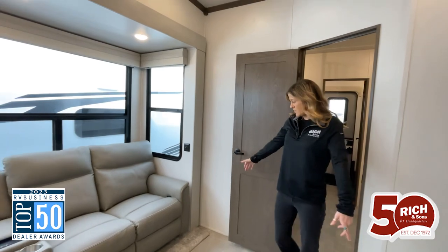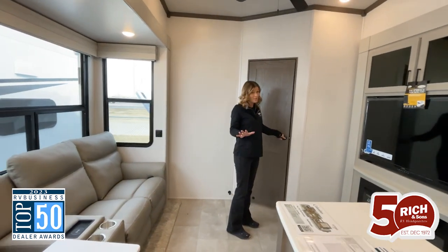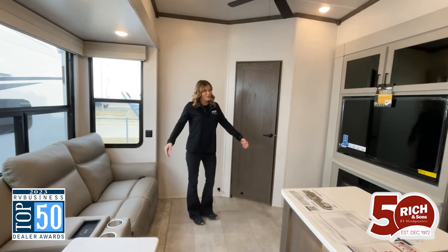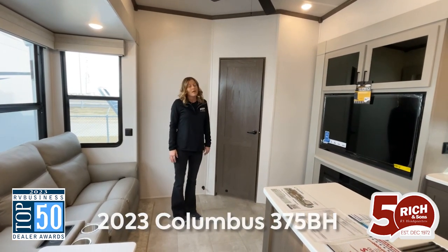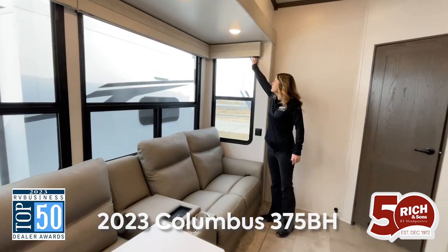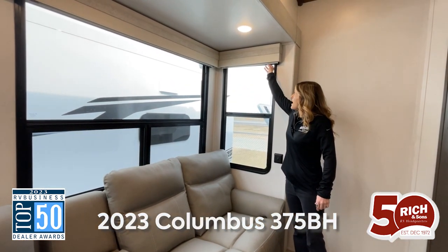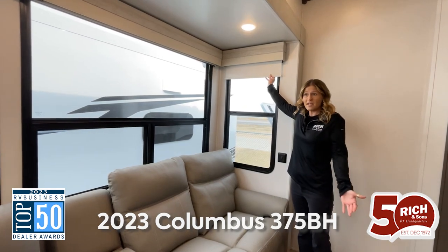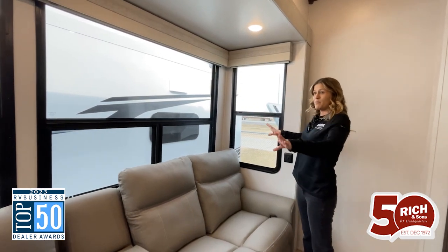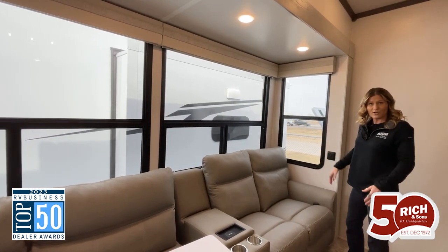Moving into here, you have a nice door that shuts that off, which I think is great especially for friends that come over and stay. Over here, we have two shades — one for the screen and then a blackout shade as well, which is amazing. I love the big windows in here, and I also like that you can have the privacy that you want.